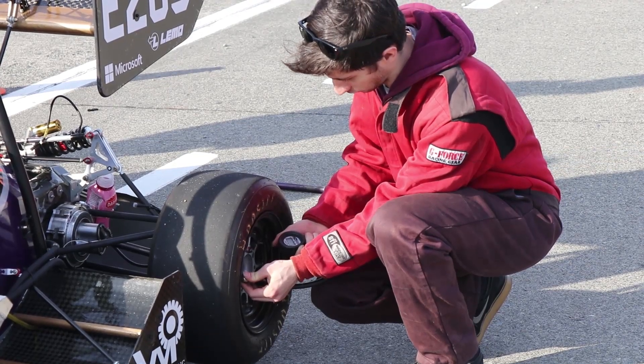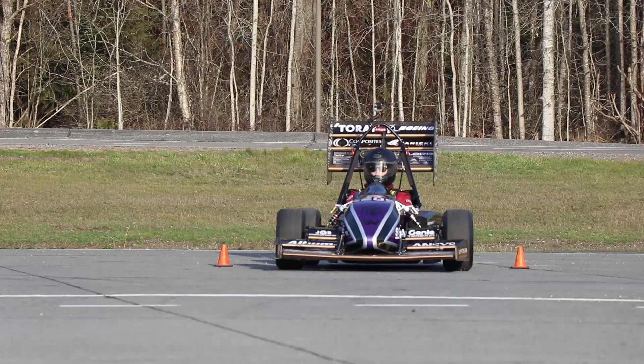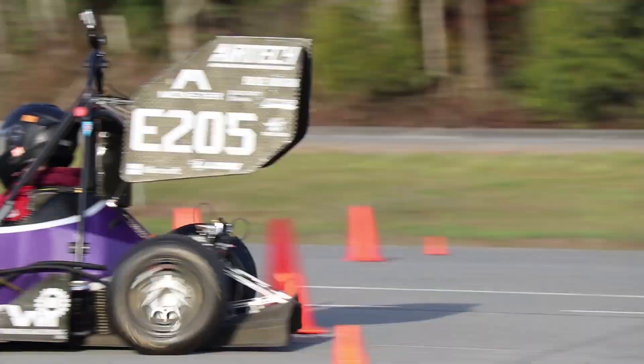My name is Guy, this is my third year on the team, and I'm currently the suspension lead for the UW Formula SAE team. Our team's work is all about keeping as much of the tire in contact with the ground as possible, which is what makes a car fast on the track. The suspension team is responsible for everything between the ground and the chassis. We also design and build the steering system as well.